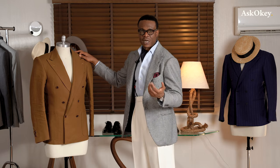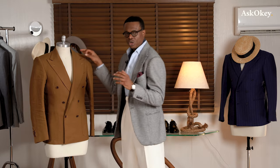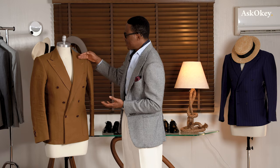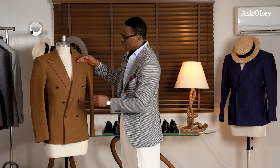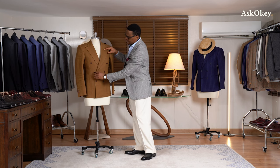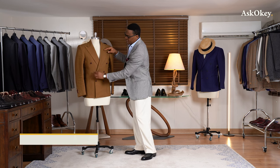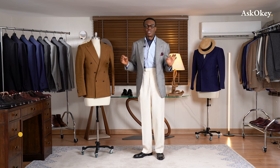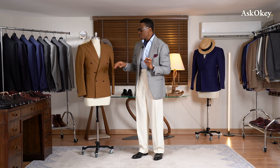Whereas if you're a taller gentleman, you want to play down your height by doing the exact opposite: a slightly lower gorge and a six-by-two, with the jacket buttoning at your natural waist. Those are two very key things. Everything else can be negotiated in a double-breasted coat — those two cannot. They have to be structured to flatter your particular build.